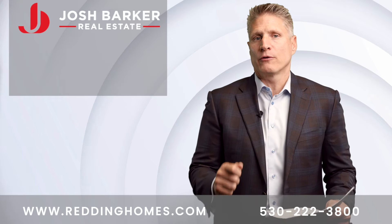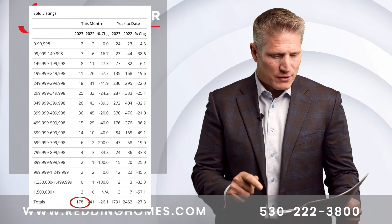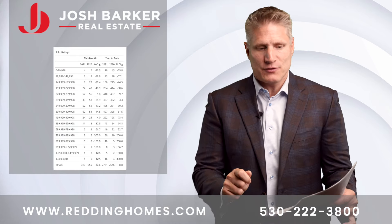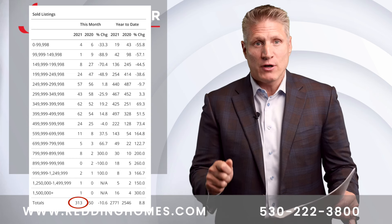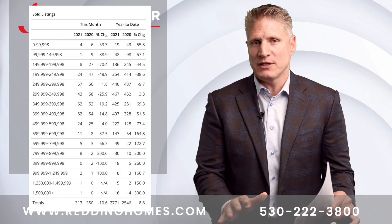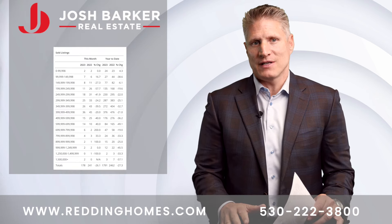Homes sold in September: the total finished at 178. This number is down compared to last year when we had 241 properties that closed escrow in September. If we go back to 2021, there were 313 that closed in September, and in 2020 there were 350. So think about this — 350 units closed in September of 2020, and now in September of 2023 there's a total of 178, almost a 50% decrease in sales overall.